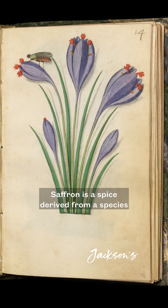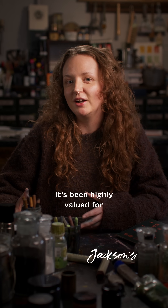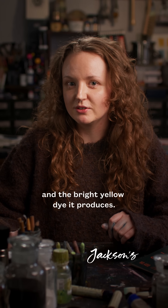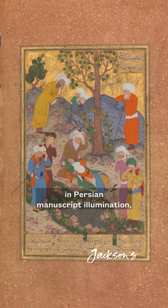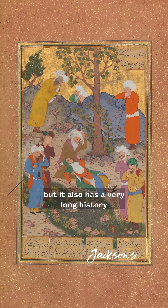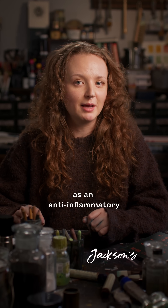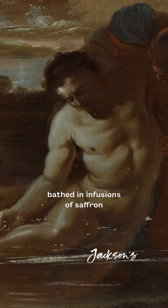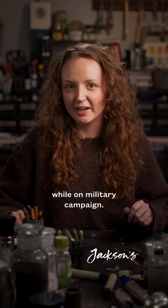Saffron is a spice derived from a species of crocus. It's been highly valued for thousands of years for both its flavour and the bright yellow dye it produces. It was widely used in Persian manuscript illumination, but it also has a very long history as an anti-inflammatory and antiseptic medicine. Alexander the Great supposedly bathed in infusions of saffron while on military campaign.